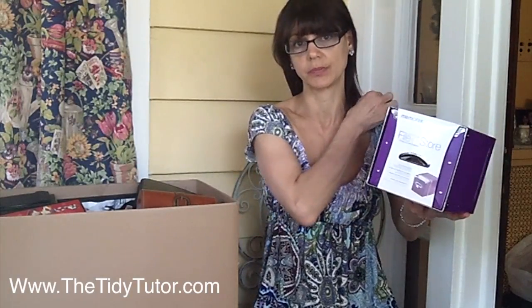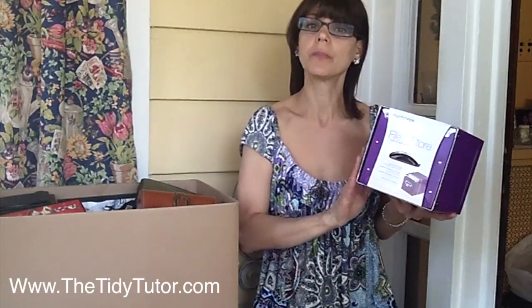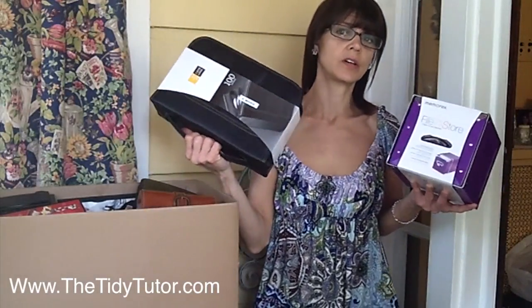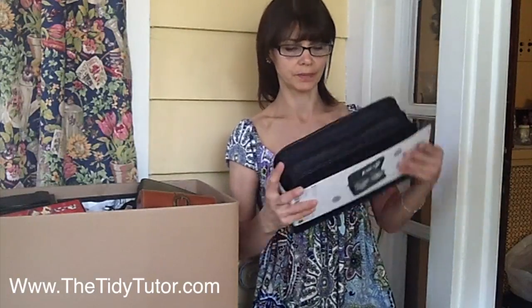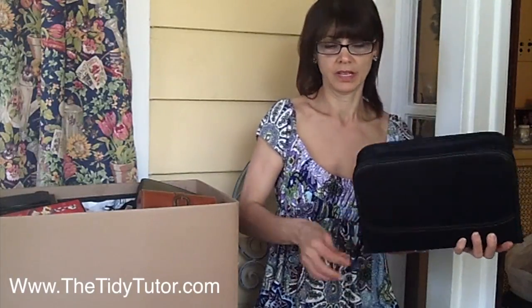What I've chosen to do is not put any kids' movies in this one. I picked purple because I figured it would go in my daughter Emily's room after it was filled up — I'll put all the kids' movies in here, or the ones she likes most. And in this one, I'll put the ones that are more grown up and will be in the living room. I'm going to start with this one.